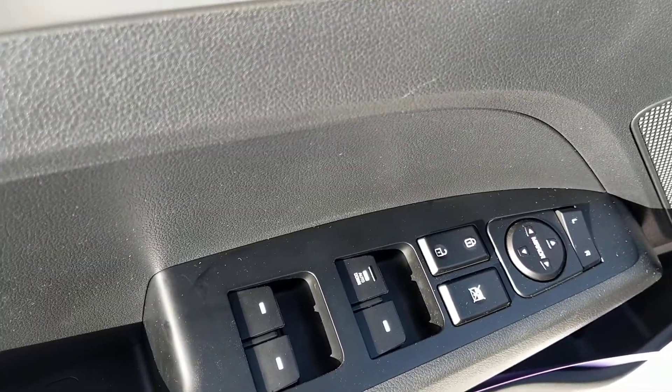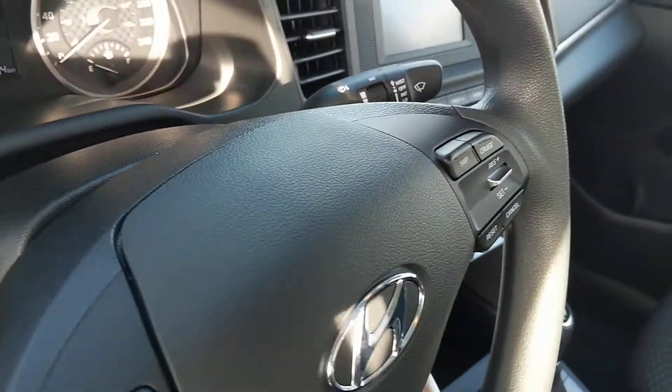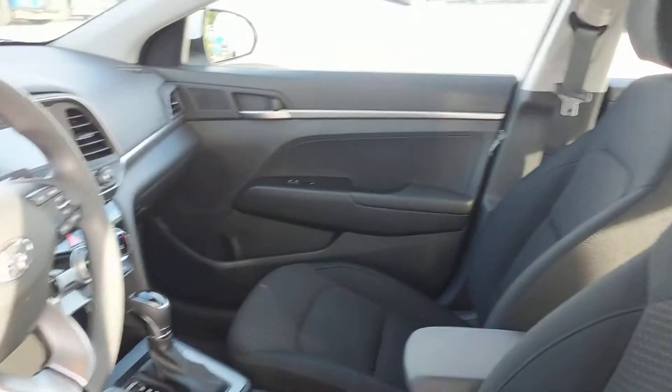All your power locks, power windows, and everything of that such. You will have all your Bluetooth hands-free calling features here on the steering wheel, as well as your menu select. And you will have this premium cloth interior on the inside as well.